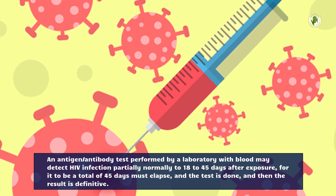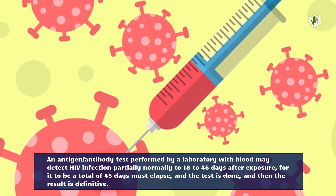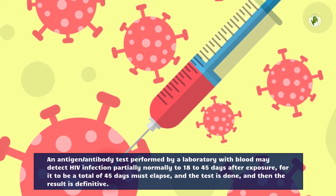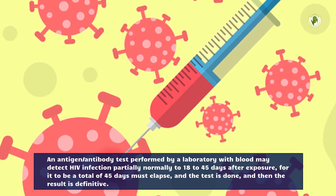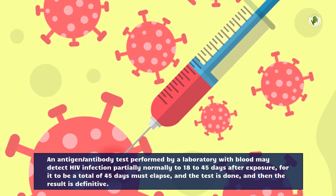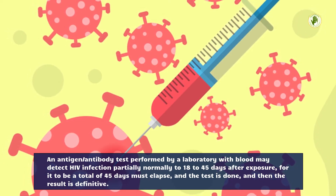An antigen/antibody test performed by a laboratory with blood may detect HIV infection partially normally 18 to 45 days after exposure. For it to be definitive, a total of 45 days must elapse, and then the result is definitive.